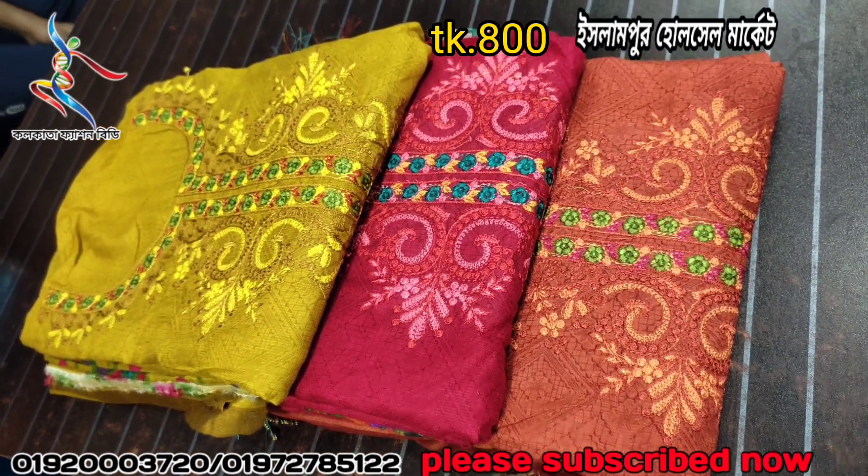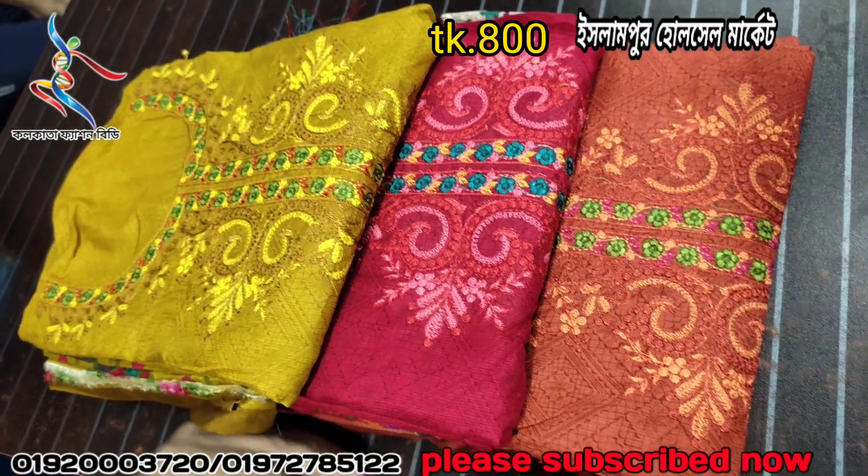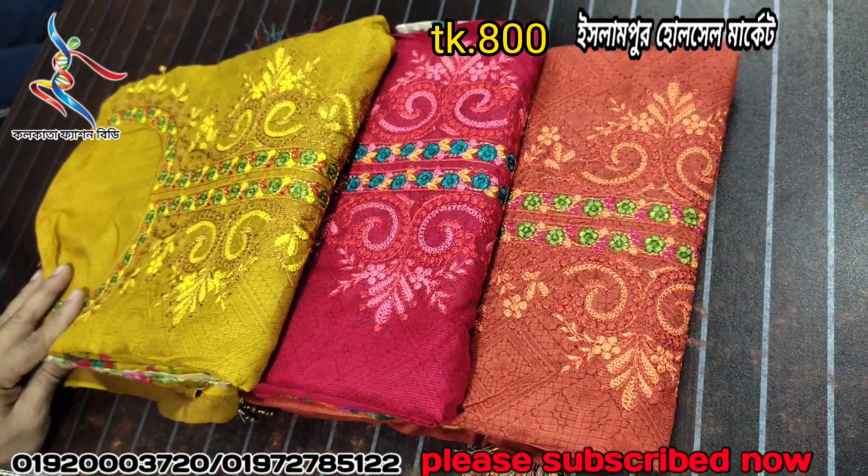We will see three gifts. We will also see 10 pieces of dress in this collection.